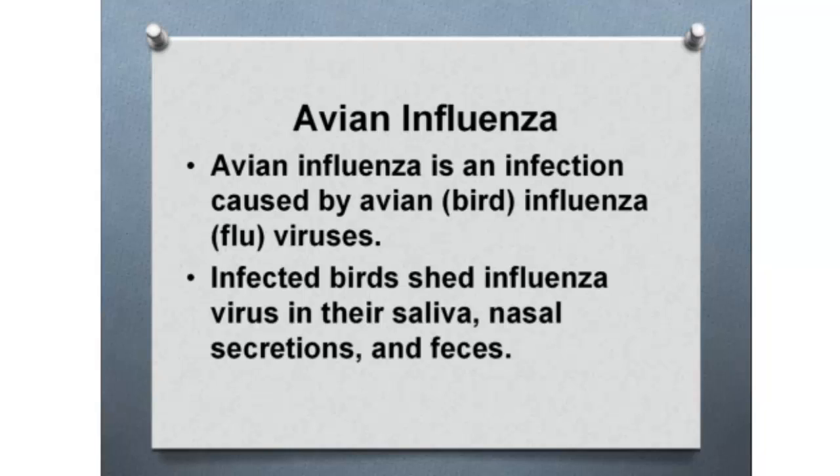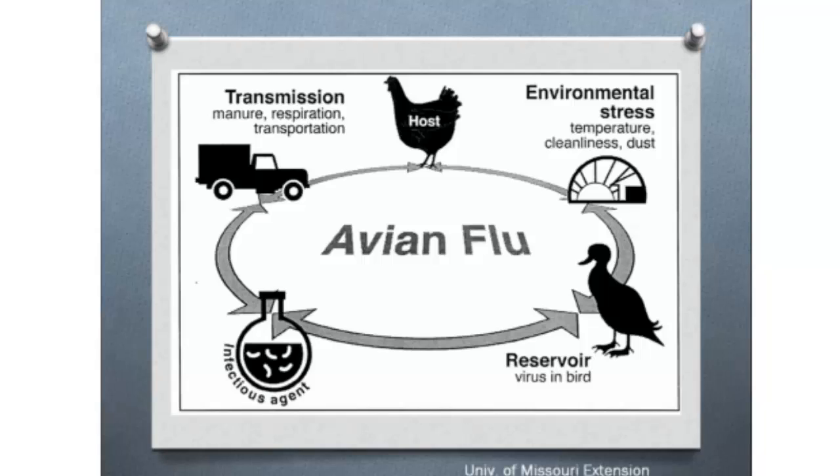Avian influenza, or bird flu, is a virus — infected birds shed it through saliva, nasal secretions, and feces. You're probably not going to have to worry about it much in a pastured poultry situation. However, ducks and geese are a reservoir for the virus. So if you have your pasture poultry near a pond where ducks and geese come down, you should move your shelter — try to get it away from any flyways or areas where ducks and geese congregate, because they can harbor that virus and give it to your birds.